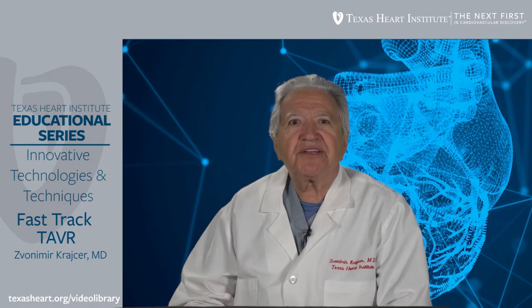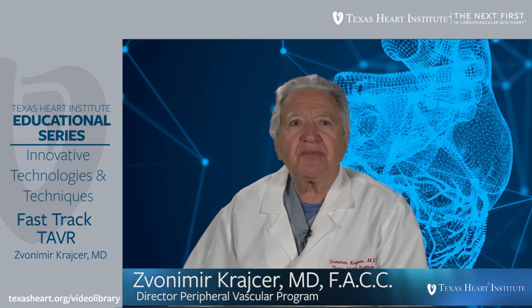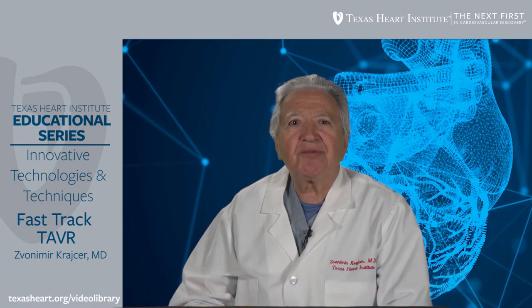Welcome to Texas Heart Institute educational programs on innovative technologies and techniques. My name is Vonimir Kraser. I'm an international cardiologist at Texas Heart Institute and Baylor CHI Medical Center. The topic of this presentation is fast-track TAVR.